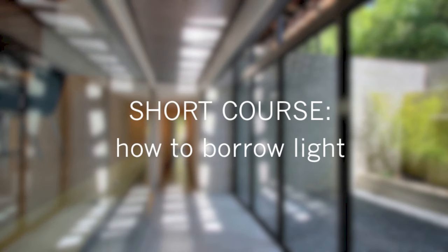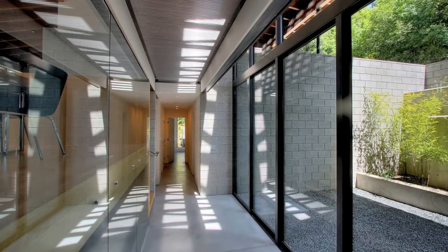Hi, Eric here with 30x40 Design Workshop. Today I want to do a short course on how to borrow light, and it begins with a little bit of a history lesson.